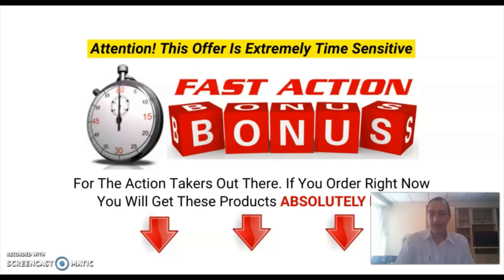Before we head over to the sales page and jump into the members area, I'd like to give you all the details about my exclusive bonuses, which you will get if you decide to pick up Bundled Up for Christmas 2.0 via the link in the description below this video. All these bonuses are only available through me and they cover additional methods and strategies to make money as an affiliate marketer. All the methods are easy enough so anyone is capable of implementing them and getting results, regardless of experience.